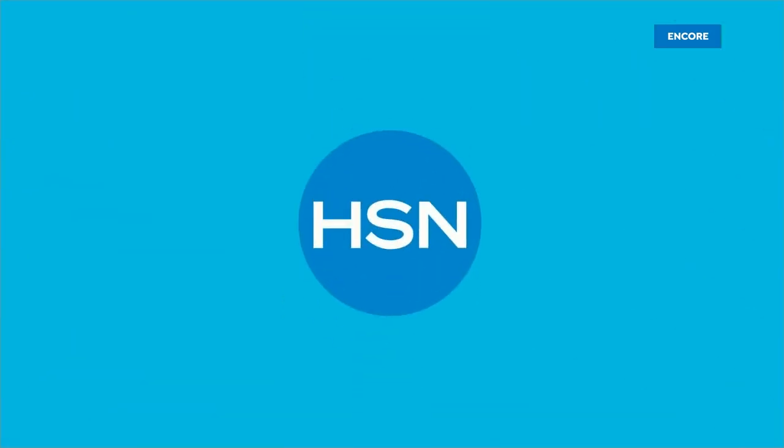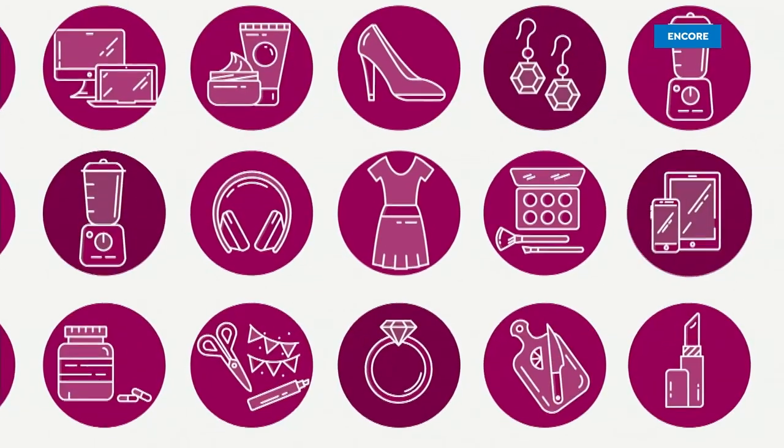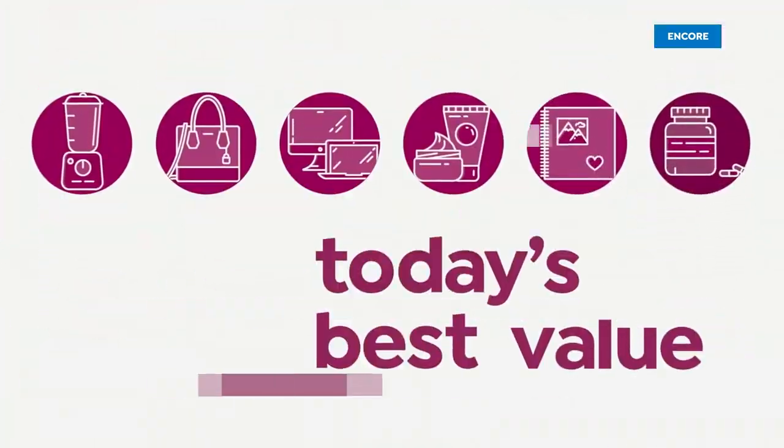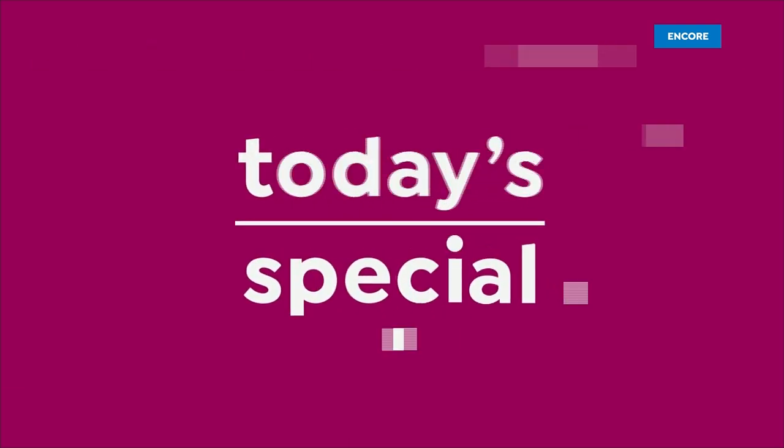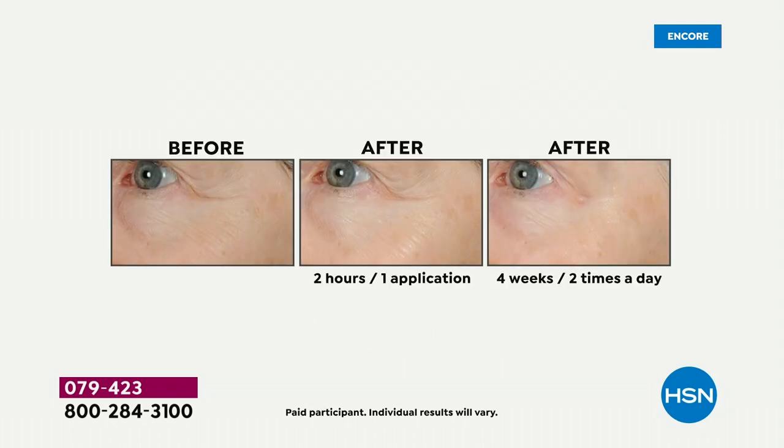We're starting our second hour. This is one of the top selling skincare products of all time for Perlier, and we're doing it like you've never seen it before. You are looking at 94 and a half percent pure hyaluronic acid gel with organic black rice peptides.